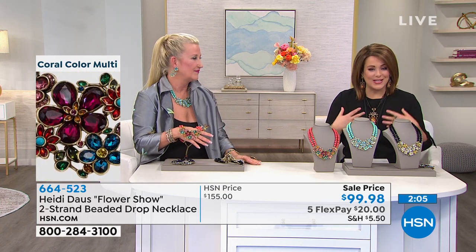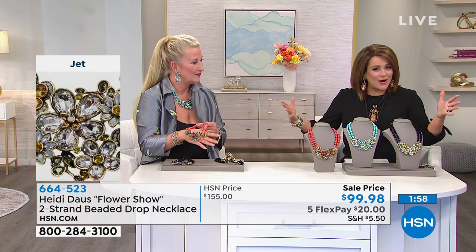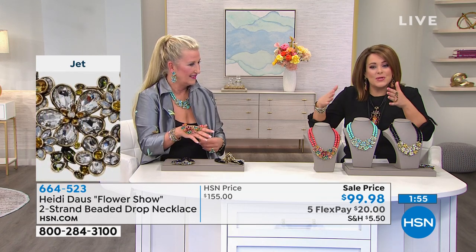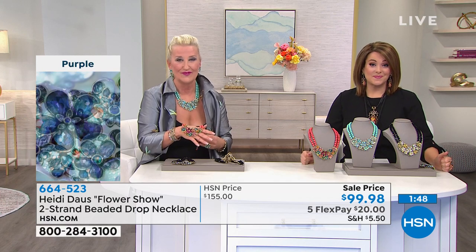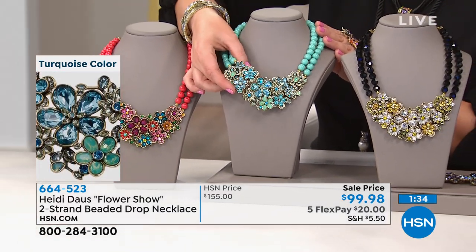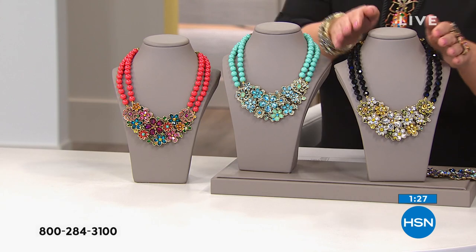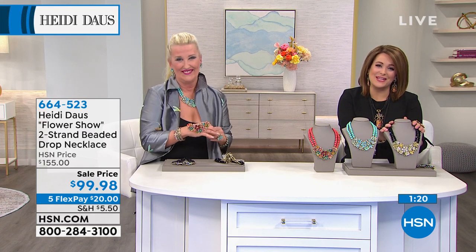There is a spirit to every piece — it is art, and the color makes us happy. Even if you're wearing an old outfit, you pop on a Heidi piece and people notice it and you. It gives you confidence, makes you stand out in the crowd. There's nothing nicer than someone coming up and telling you that you look beautiful. You stand a little taller because it makes you feel good. Thank you Carolyn so much for calling — we love you.